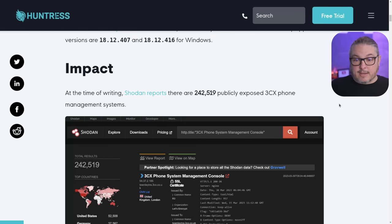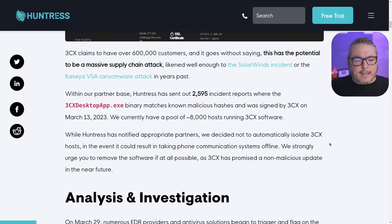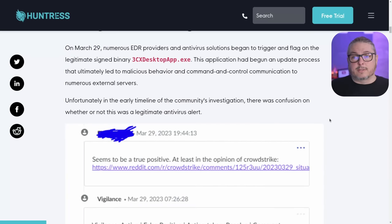CrowdStrike sounded the alarm and that sent a lot of security researchers going, let's start digging into this. On March 29th, numerous EDR providers and antivirus solutions began triggering and flagging a legitimate signed binary from the 3CX desktop app. This application had begun an update process that ultimately led to malicious behavior and command-and-control communications to numerous external servers.